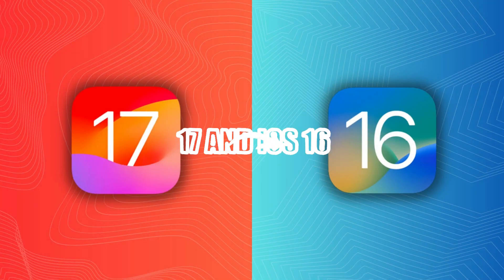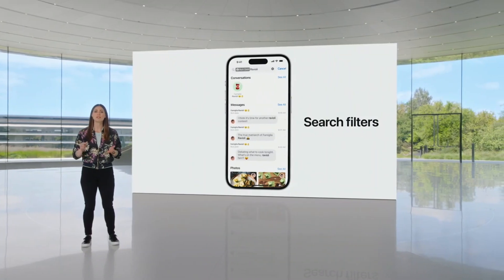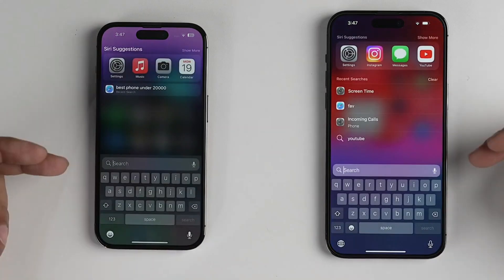Now let's compare iOS 17 and iOS 16 — what's actually changed? Let's take a detailed look at how iOS 17 departs from the solid foundation laid by iOS 16, identifying those subtle and sometimes major enhancements.